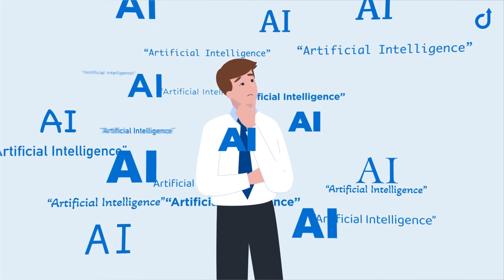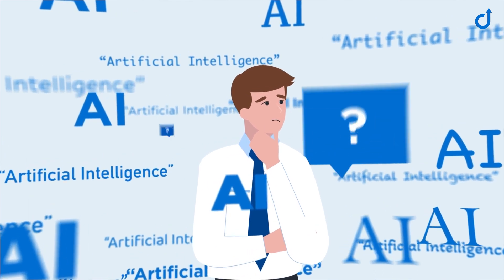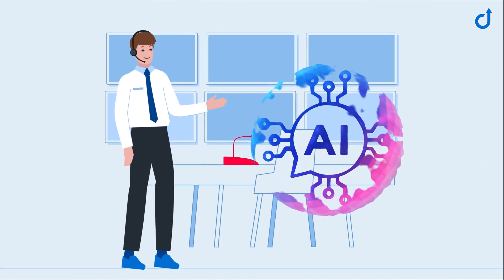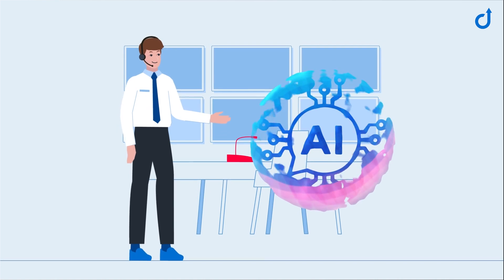Artificial intelligence is a buzzword you've probably heard mentioned a lot in the past few years. But what's it all about? In the world of communication, AI is used to assist people by means of computer-aided conversation. This is known as conversational AI.